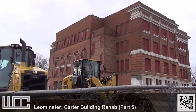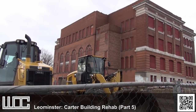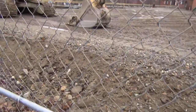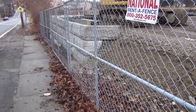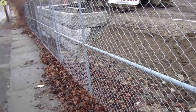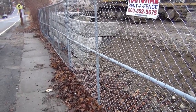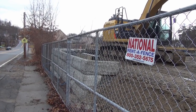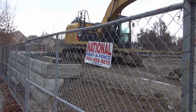This is the next video in the Carter Building rehabilitation project. We are now in the building-up phase of things. The parking lot is still the same — they've apparently decided to stop the fill here. That wall kind of indicates they're stopping at that point, which makes those parking spaces, if they're going to be parking spaces, maybe a little challenging to get to.